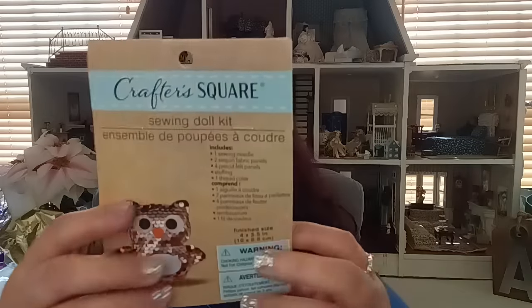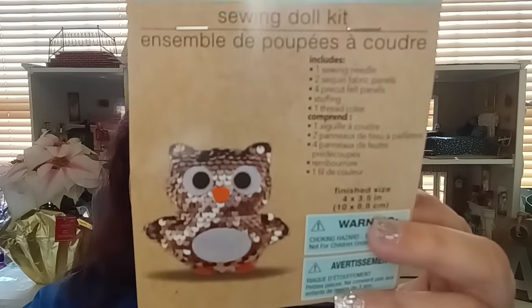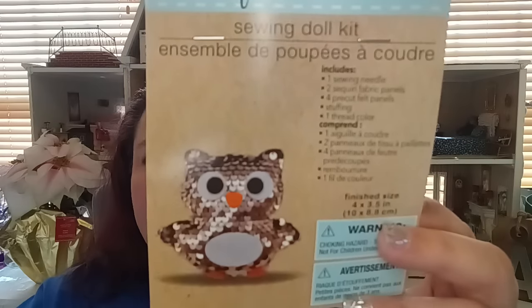I picked up a six-piece Jot file folders — they come in blue, yellow, and pink. I wanted to create some more masterboards, so I got those for $1.25. I also found the Crafter Square Sewing Doll Kit — it includes a sewing needle, two sequin fabric panels, four pre-cut felt panels, stuffing, and thread. It gives you absolutely everything you need to make a little glitter owl.